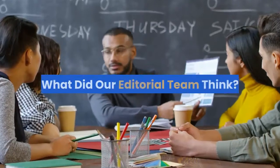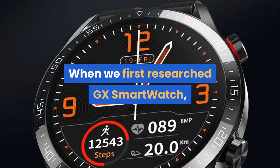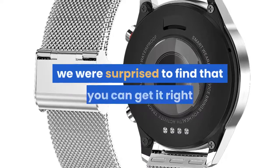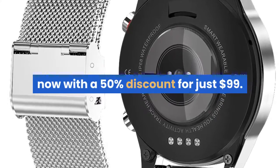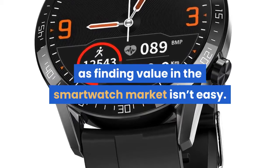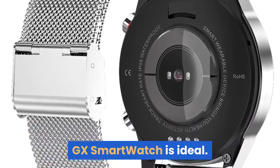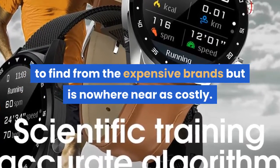What did our editorial team think? How much does GX Smartwatch cost? When we first researched it, we were sure it would cost at least $300 or even $400. However, we were surprised to find that you can get it right now with a 50% discount for just $99. It's an amazing deal, as finding value in the smartwatch market isn't easy. For those who want all the latest features from a reliable brand, GX Smartwatch is ideal — it offers everything you'd expect from expensive brands but is nowhere near as costly.